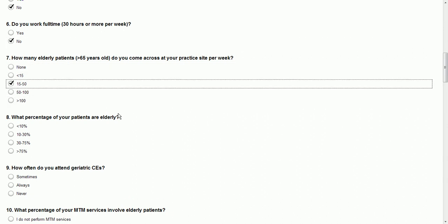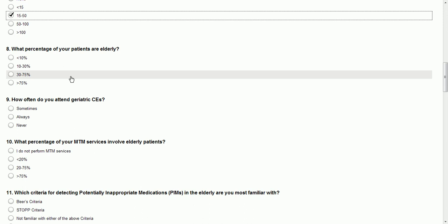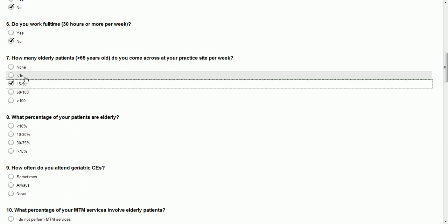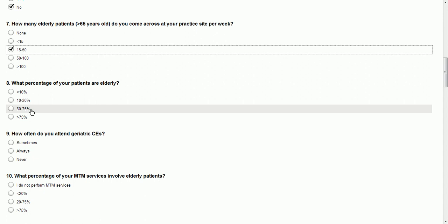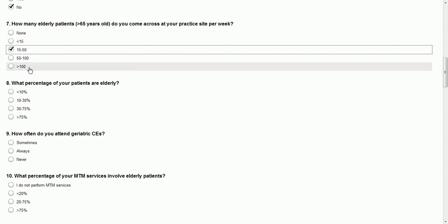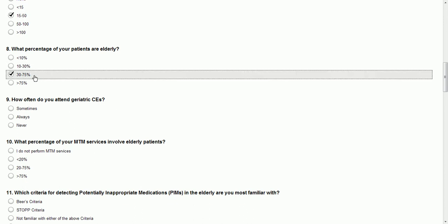I'm going to say 15 to 50 elderly patients per week personally. What percentage of your patients are elderly? Look at how huge this range is — you have 15 as the first cutoff, then a range of 35, then a range of 50, and then everybody else. Same thing here: 10, 20, 45, everybody else. I don't agree with these breakdowns of numbers. I'm going to say 30 to 75 — I think it's closer towards the 30 to 50 range.